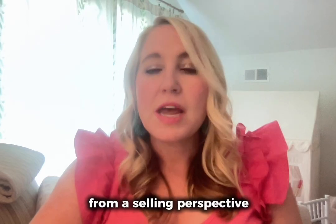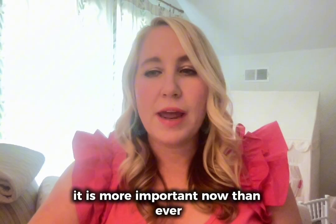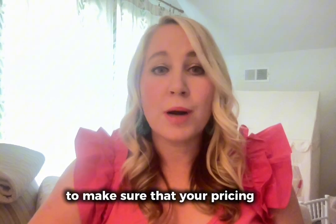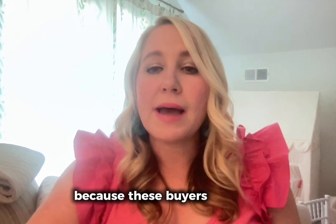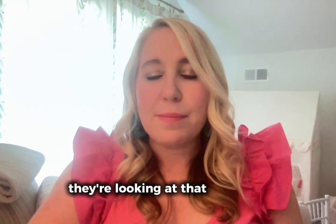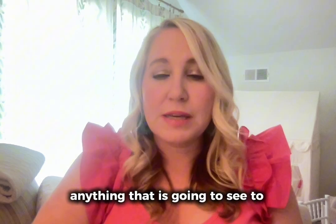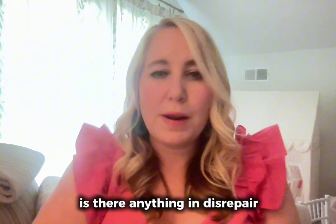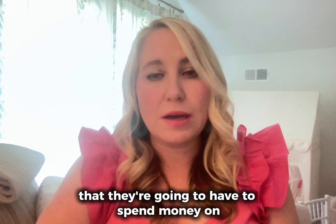From a selling perspective, it is more important now than ever — and I've said this month after month — to make sure that your pricing is correct, because these buyers that are coming to see your property are looking at that payment they're going to have every month. As they walk in your door, they're noting anything that is a dollar sign: does something need to be updated, does the property need to be painted, is there anything in disrepair that they're going to have to spend money on?